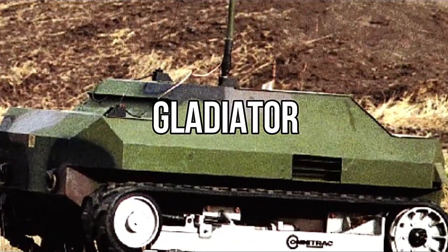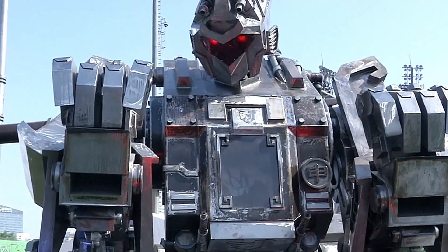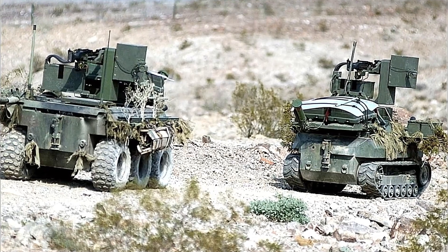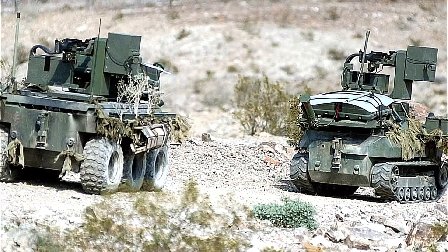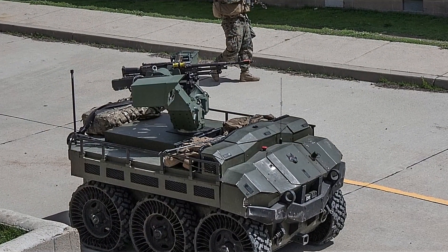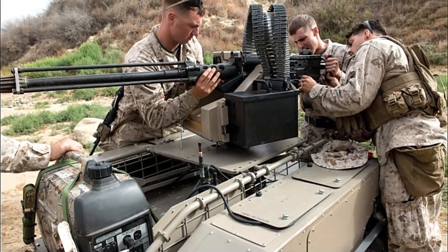Number 1: Gladiator. The Gladiator stands out as the ultimate remote control vehicle for any enthusiast, leading the military to adopt its design as a basis for their own customized version. This exceptional model, named the Gladiator Tactical Unmanned Ground Vehicle, has been engineered to support a range of operations for the U.S. Marine Corps and bears a striking resemblance to a miniature tank. The Gladiator is a military robot designed to be versatile and adaptable in various combat scenarios, equipped with a range of modular tools and weapons tailored to specific situations.